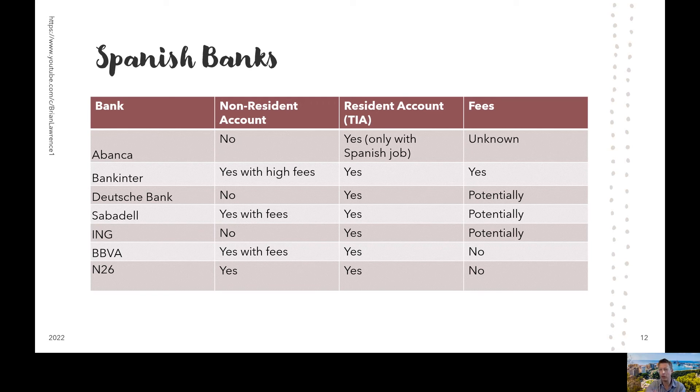Sabadell is another bank, like Bank Inter, that will provide an account if you don't have a TIE. But similar to Bank Inter, there will be fees without the TIE and fees with the TIE as well. Sabadell had exceptions for basically free accounts — like having an investment account with them or other types of programs they had available. But again, this really wasn't a good option for us.